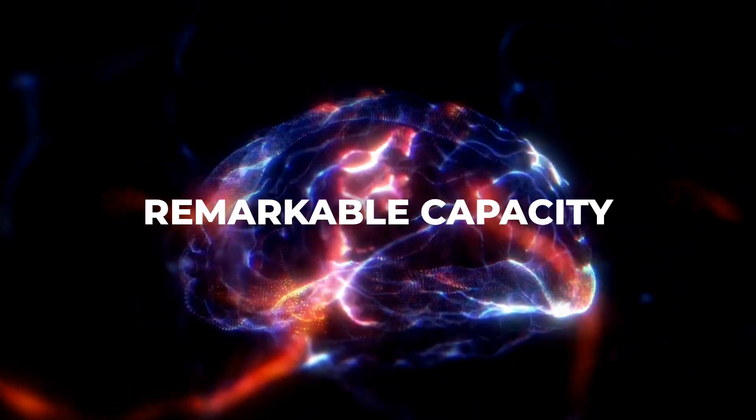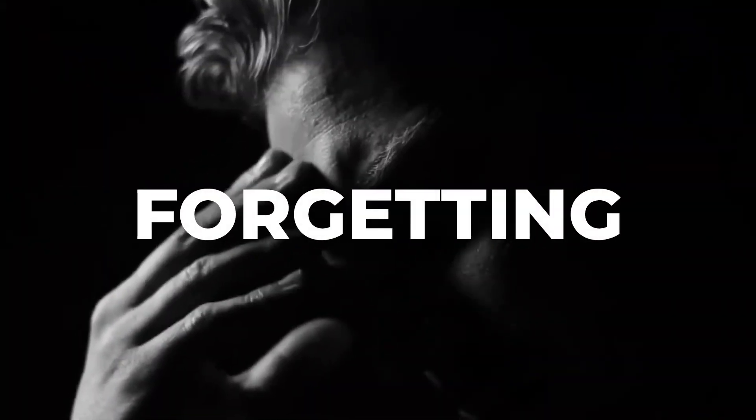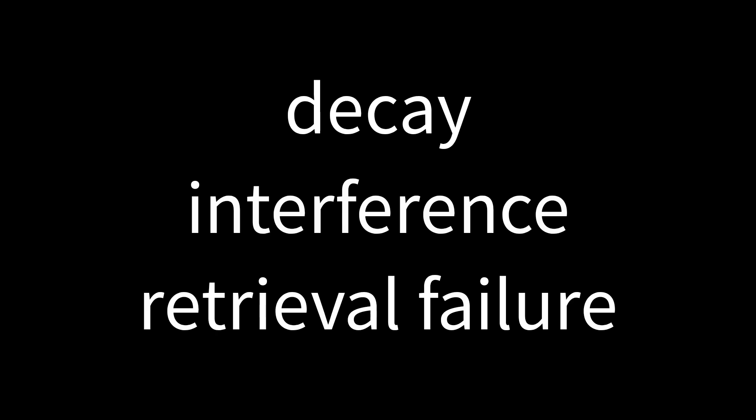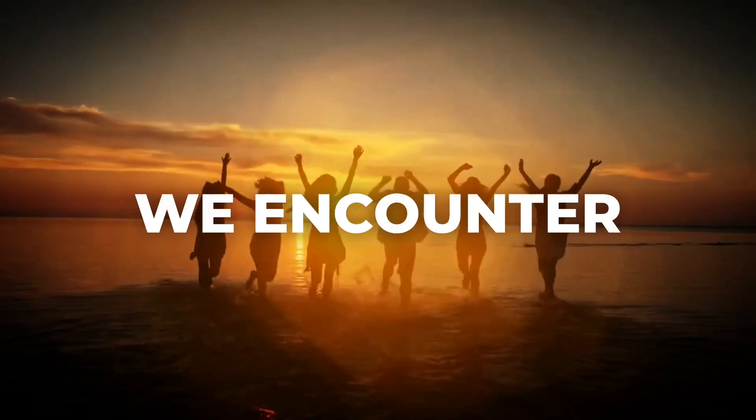Despite its remarkable capacity, human memory has its limits. Forgetting is a natural part of memory, often caused by decay, interference, or retrieval failure. Forgetting can be beneficial, helping us manage and prioritize the immense amount of information we encounter daily.